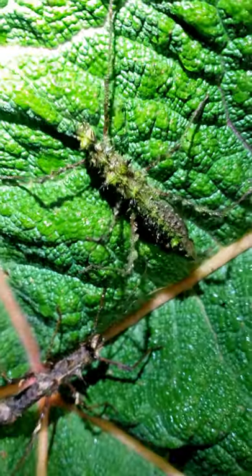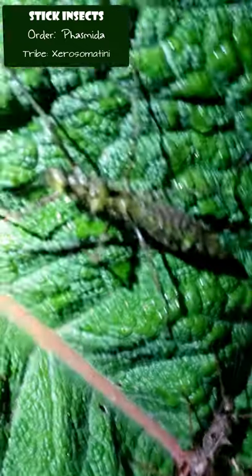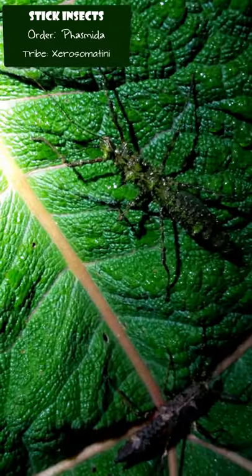These stick insects are both in the tribe Xerosomatony. The order named Phasmata comes from the Greek, which means phantom, and is referring to their excellent camouflage.